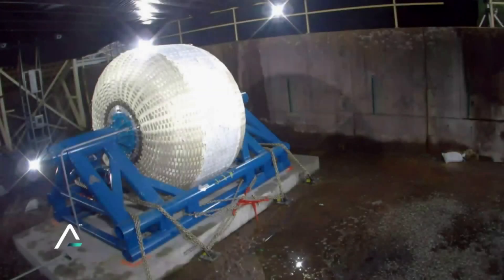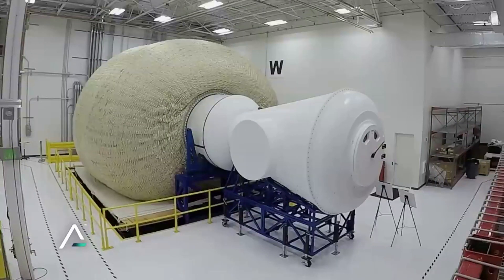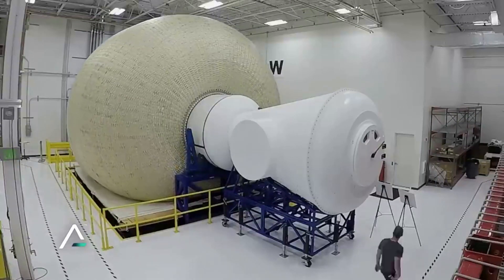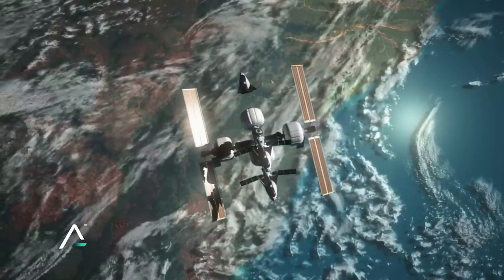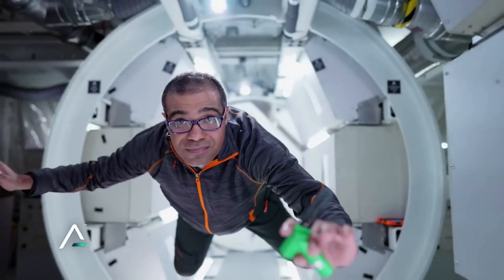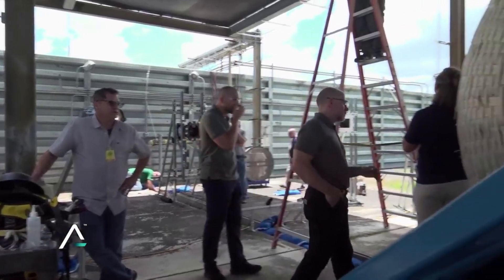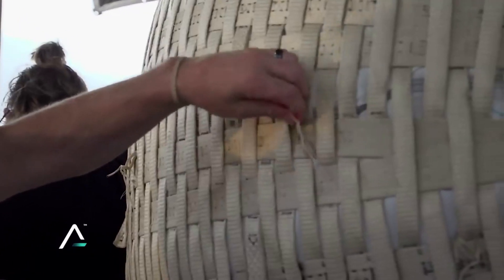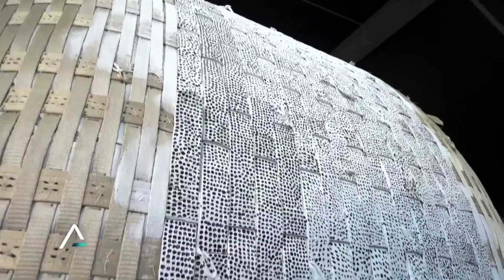Work on the LIFE habitat has been going on for years now. Back in 2019, a full-scale LIFE habitat prototype was delivered to NASA's Johnson Space Center, where it successfully completed a very positive crew evaluation. Once inflated on orbit, LIFE can comfortably sleep four astronauts, with additional room for science experiments, exercise equipment, a medical center, and Sierra Space's AstroGarden system, which the company is developing as an option to grow fresh produce for astronauts on long-duration space missions.